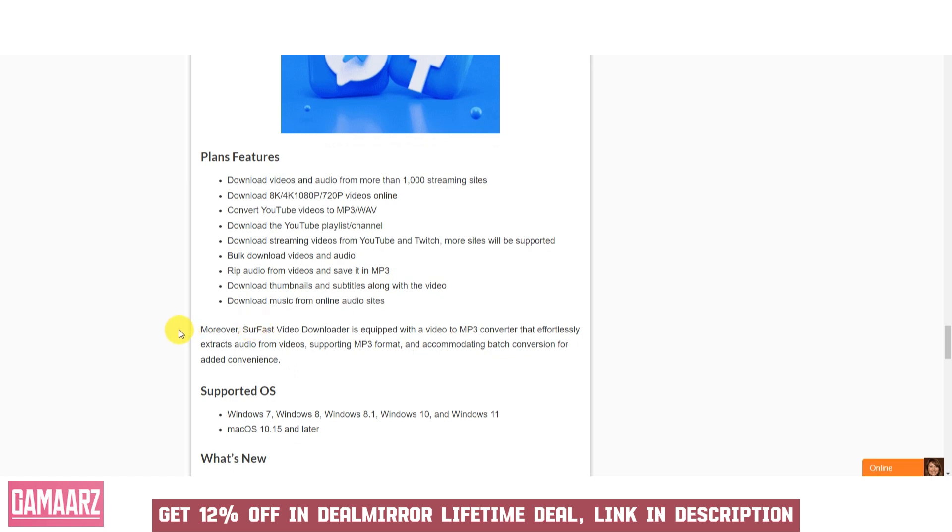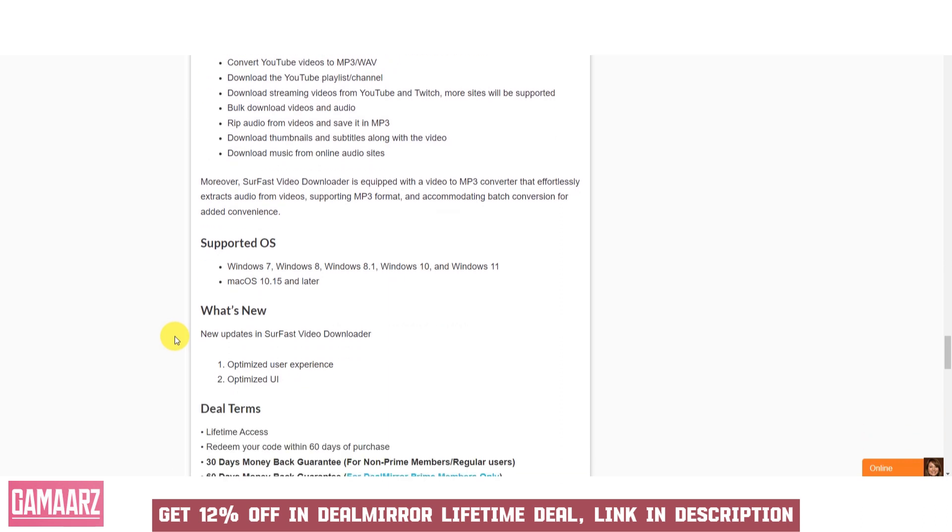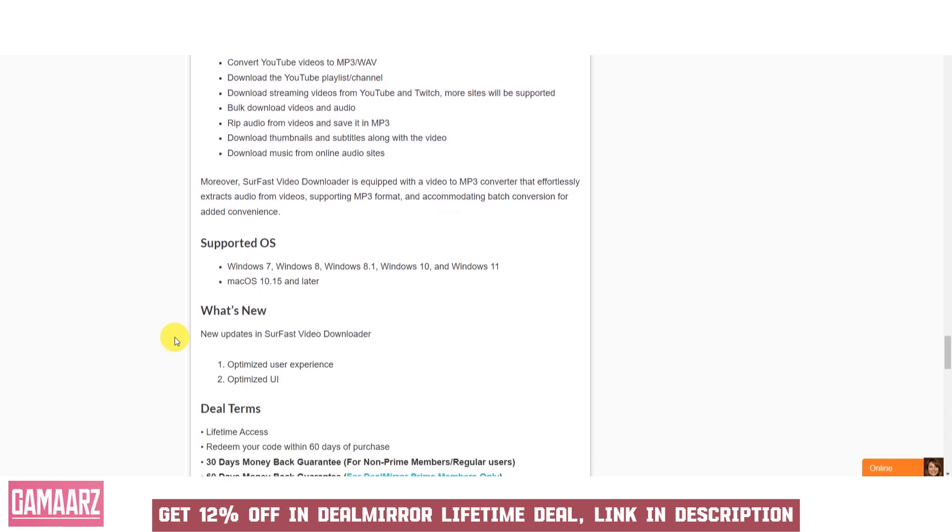Users should be aware of copyright and fair use regulations when downloading and using videos obtained through Soar Fast Video Downloader. Downloading and sharing copyrighted material without proper authorization may be illegal. The quality of downloaded videos can vary based on the source and original video quality. Some videos may not be available in higher resolutions or may have watermarks. Ensure that the software receives regular updates and offers customer support to address any issues or inquiries that may arise during use.